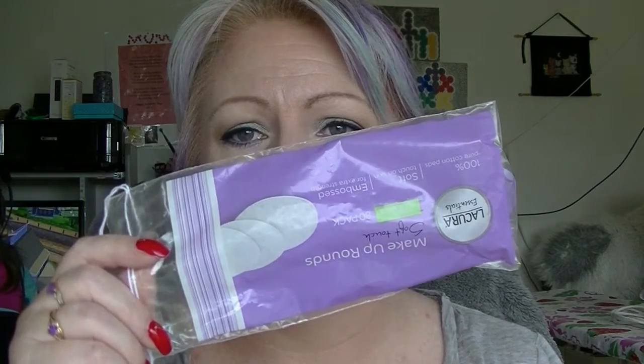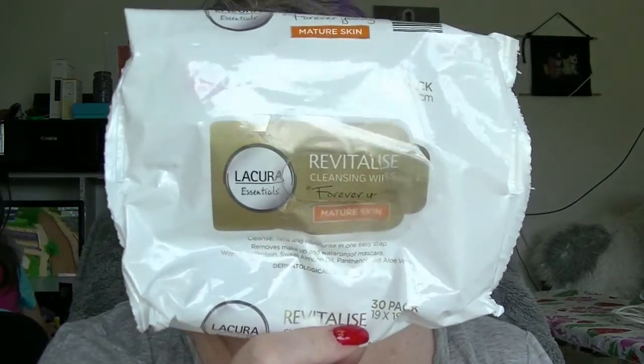Moving on to things that were not in projects. As always there is a packet of Lycura round makeup rounds — I was using these a lot to take off nail polish, but I got a six-pack of the other type so I've been using those instead. Also from Lycura, their Revitalised Mature Skin Face Cleansers. I didn't particularly like them — they were very wet to start off with. They're very good value for money, like $1.79 for 30, which in Australia is cheap. But I just did not particularly like these ones; I prefer the Swiss ones over those.